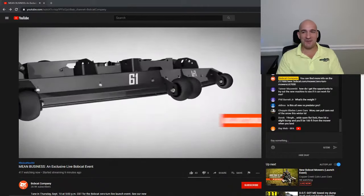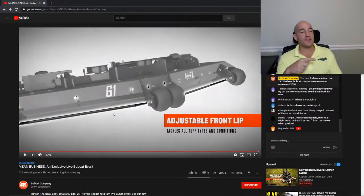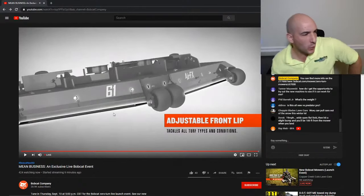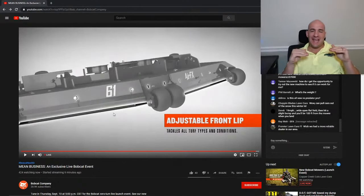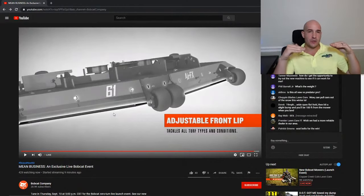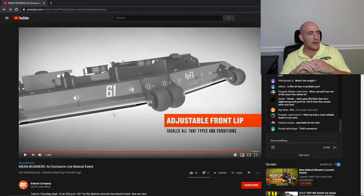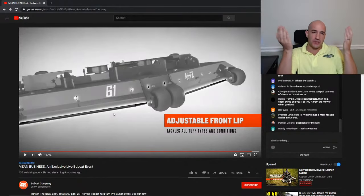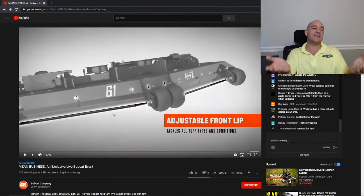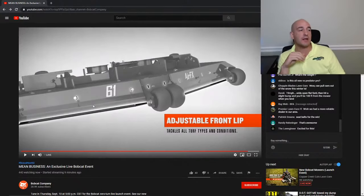We've got the action music kicking in. That adjustable front lip is especially helpful down south where I'm at for taller grasses. You adjust that front lip up — maybe half an inch to three-quarters of an inch — and especially for taller stuff like Bahia, it doesn't push the grass down as much, so it springs back up and gets cut a lot better.